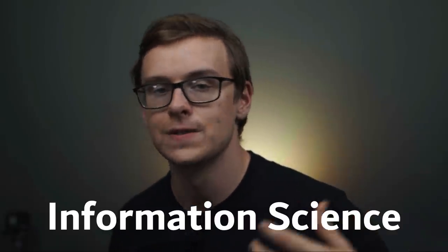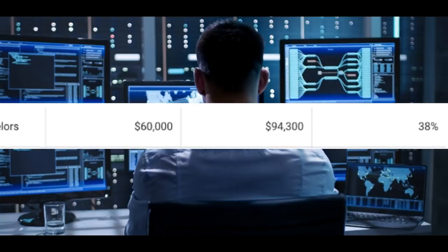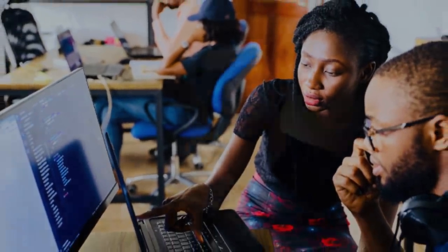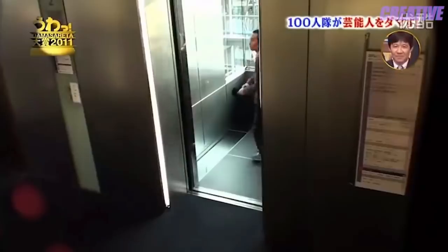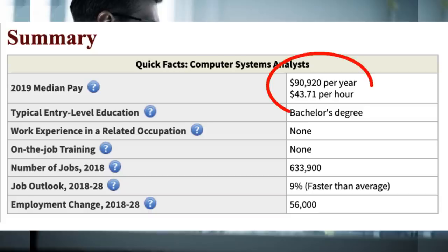Number six on the list is going to be information science. There are around 5,700 people graduating with this degree every single year. You can expect to make around $60,000 a year starting off, and then $94,300 a year in mid-career pay. In layman's terms, information science combines social sciences — like sociology and psychology — with computer science. It's a study of how people interact with technology and information. It's very similar to data science, but with more of an emphasis on business. Social media, the internet, and the digital world in general are changing the way human beings behave and interact with each other. One career path is becoming a computer systems analyst — they make around $90,900 a year, there are around 633,000 jobs available, and it's growing at 9%, which is much faster than average.